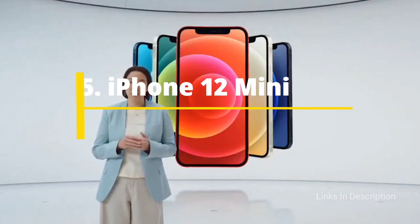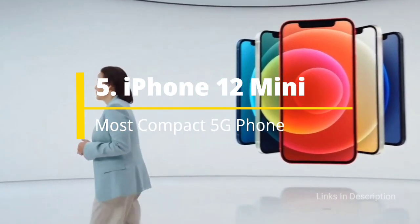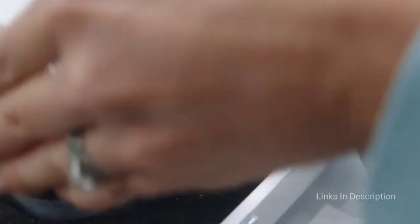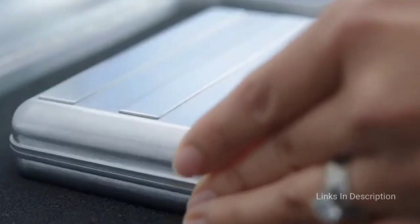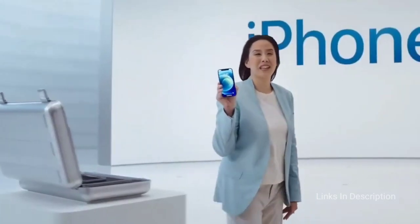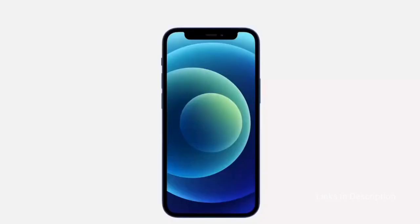iPhone 12 Mini: The Most Compact 5G Phone. A 5G phone doesn't have to be humongous to house all the antennas needed to connect to the next-generation network. The iPhone 12 Mini features a compact 5.4-inch OLED panel, and even though the phone is smaller than Apple's own iPhone SE, it can still connect to every type of 5G network, even Verizon's mmWave-based 5G towers. You'll get Apple's class-leading A14 Bionic processor as well as the same camera setup found in the iPhone 12.